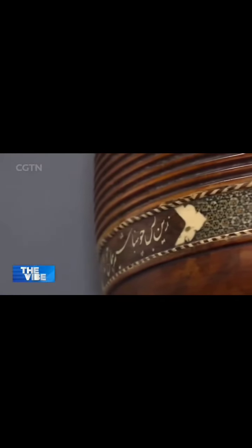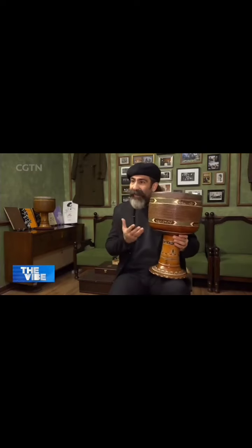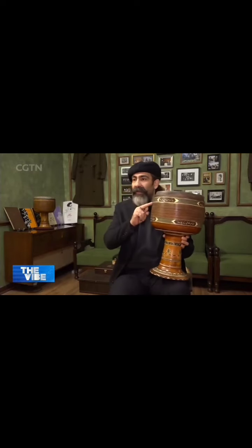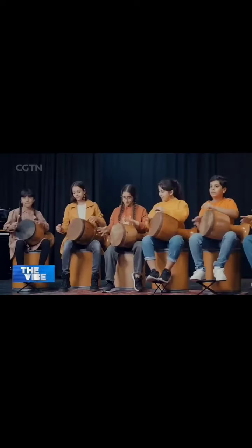A fascinating feature of the tombak is that apart from being a musical instrument, it can convey cultural messages. Iranians spend a lot of time and money decorating them — some are even sold solely as artwork. Handicrafts stand out in the tombak. If you take a tombak abroad, apart from its sound and music, it reflects Iranian art with its calligraphy, cuts, and inlay.